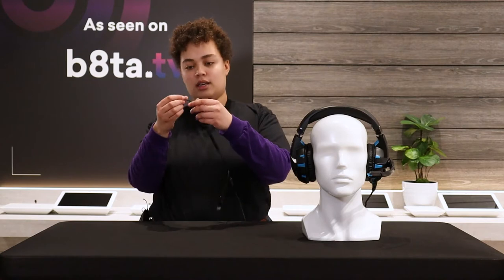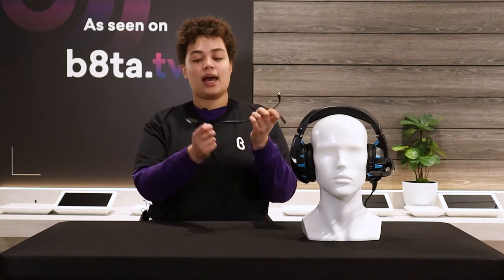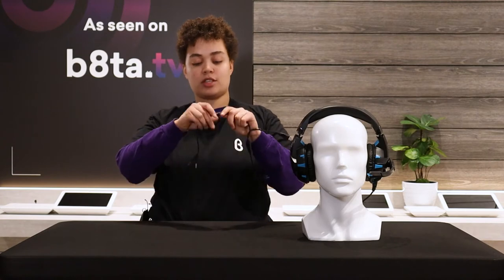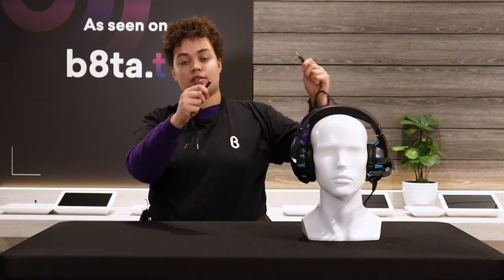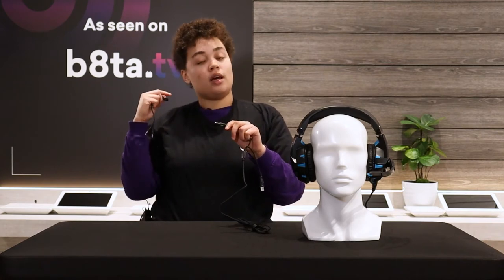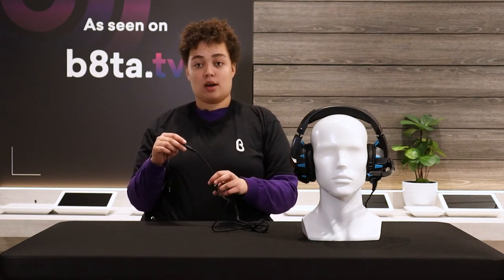Compatibility is important for gaming, and this headset is compatible with PlayStation, Xbox, PC, and Nintendo — all the major brands. It has a cord with a splitter for your mic and headphones so you can listen and talk at the same time, plus a USB port as an additional connection option.